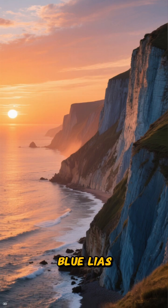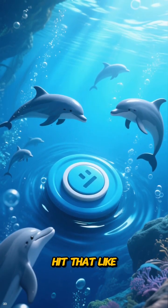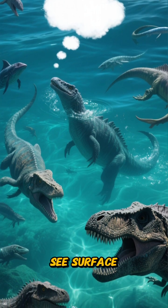Thanks for walking the Blue Lias with us. If you enjoyed this deep dive, make sure to subscribe, hit that like button, and let us know in the comments which Jurassic creature you want to see surface next. See you in the next video.